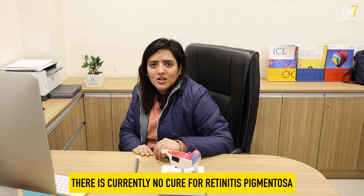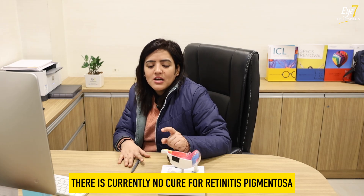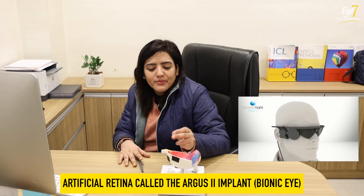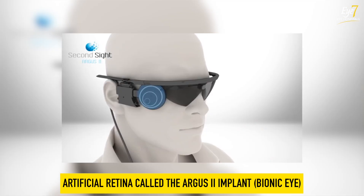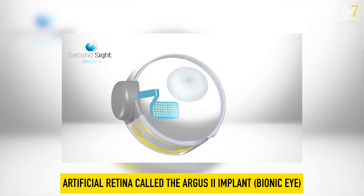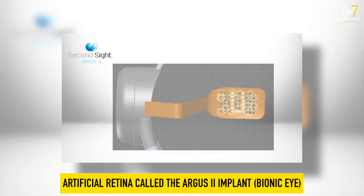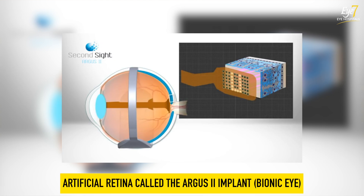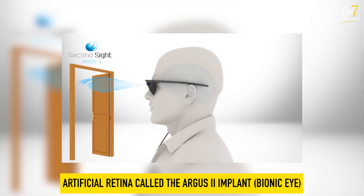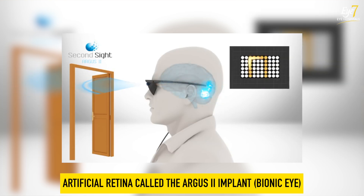However, we are hopeful, as research is ongoing. In the US, there is a new device called the Argus 2 implant. This implant is placed in the eye, and the patient wears special glasses that have a camera and a processing unit. The camera converts images into electrical signals, allowing the patient to perceive some images and shapes. It has not yet been launched in India, but there is hope that it will come.